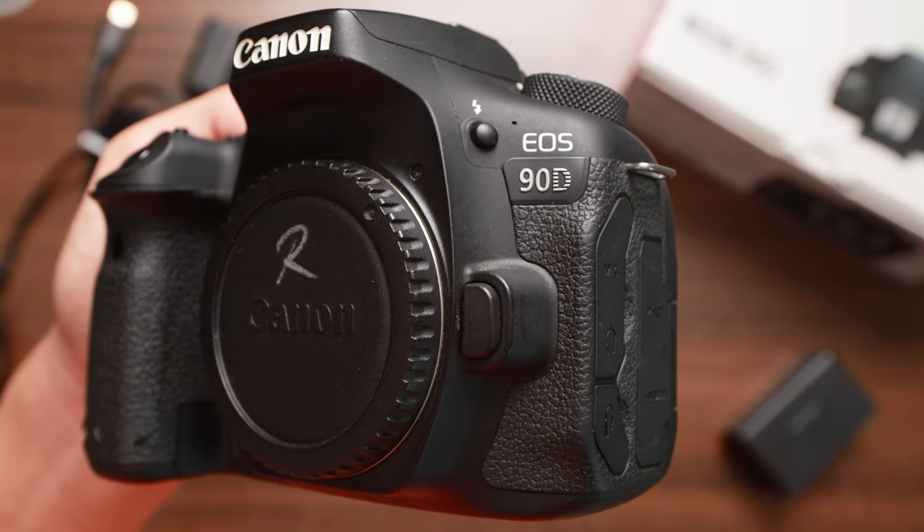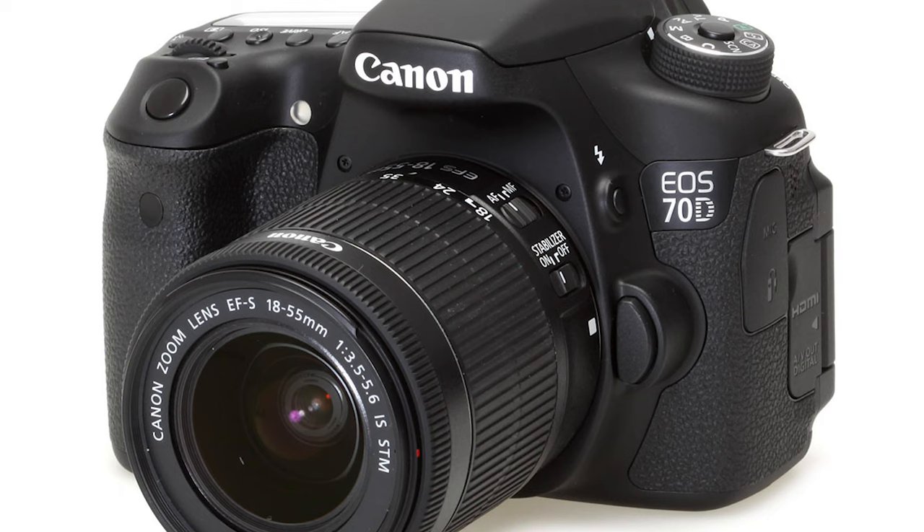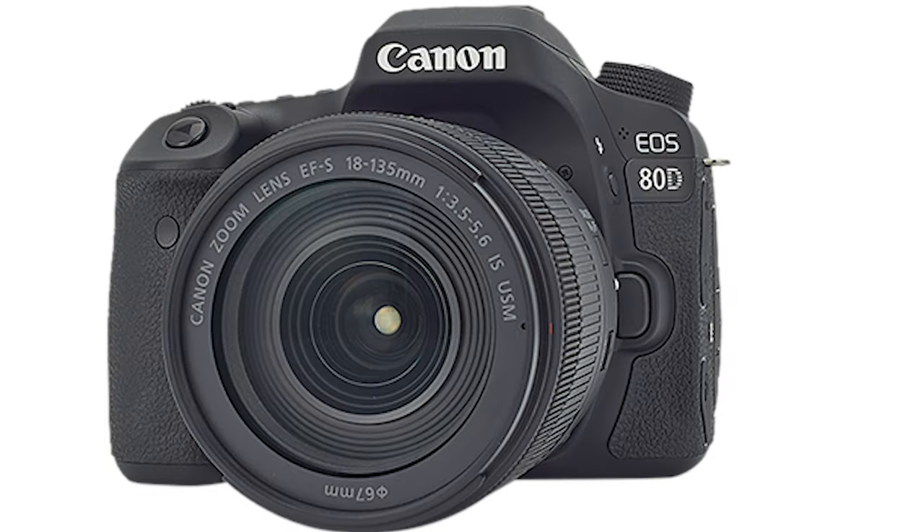All right folks, here we go — the Canon 90D in 2023. Can you believe it? This used to be Canon's best-selling series: the double-digit series from the 70D, the 80D, and now the 90D.